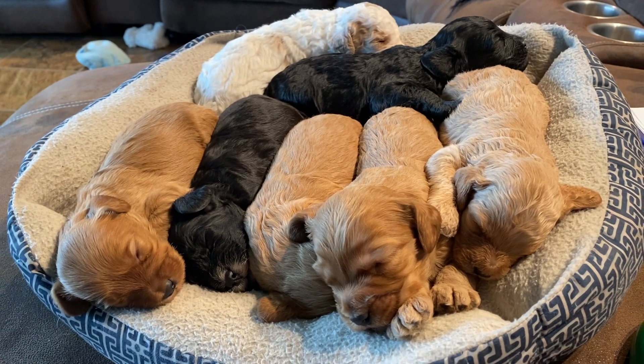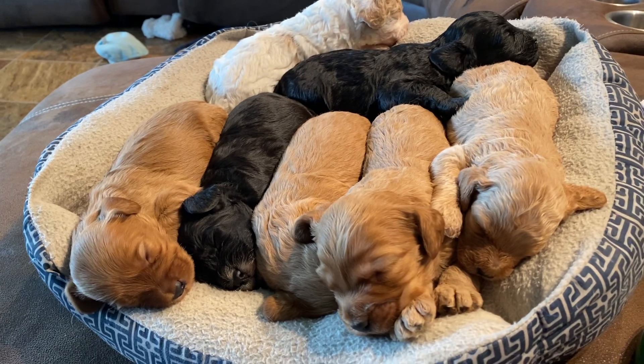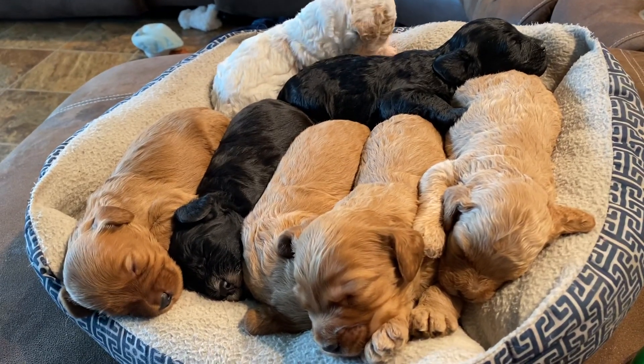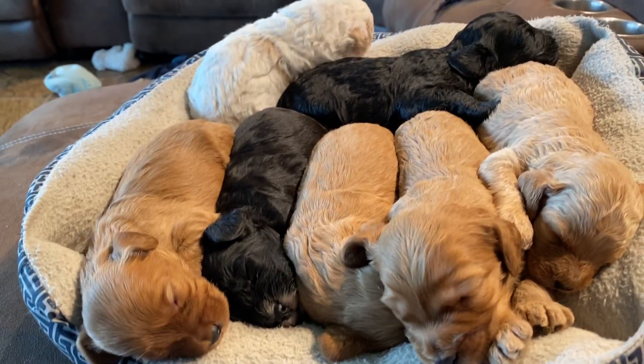Good morning everyone! We have our new cockapoo puppies inside for a quick little video so everybody can get introduced. We are going to start with our two girls and then move around to the boys.